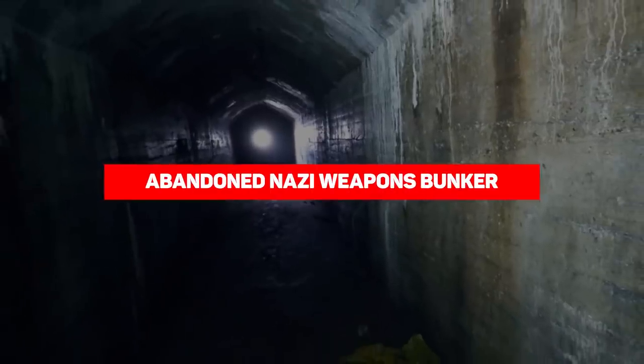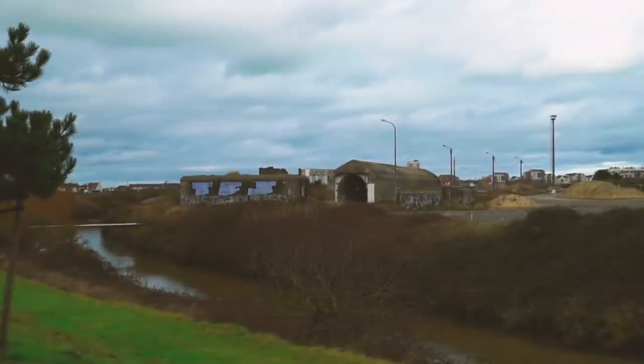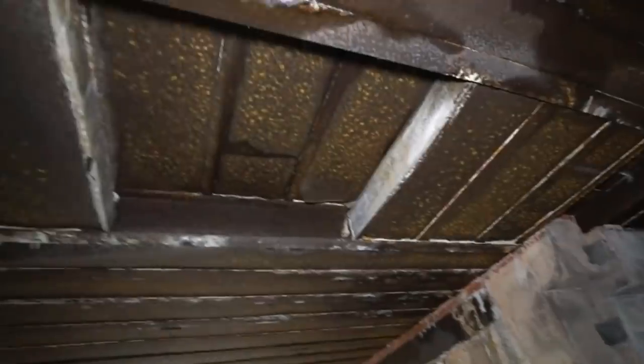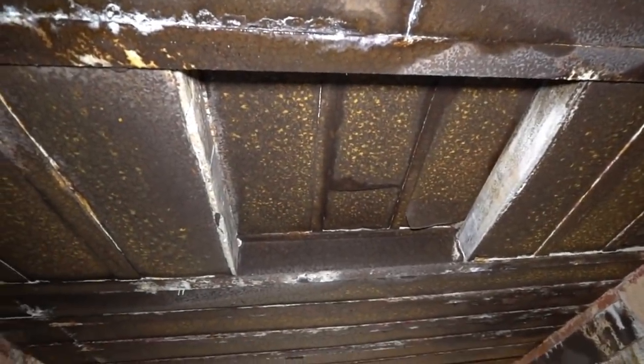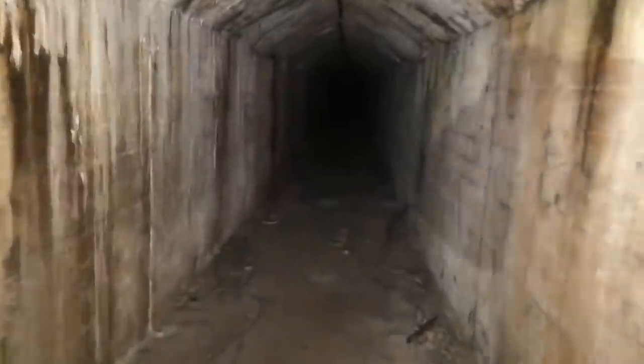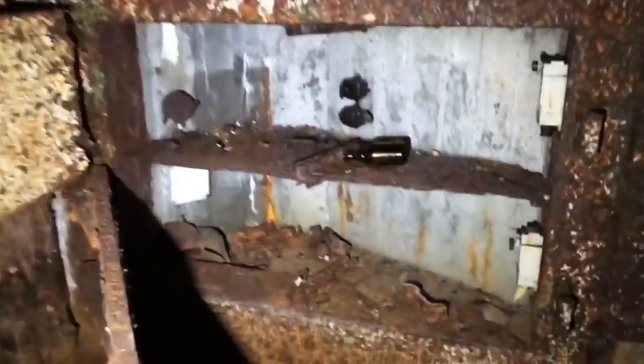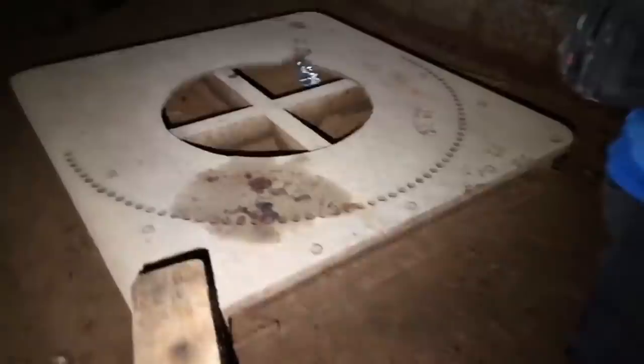An abandoned Nazi weapons bunker. There are hundreds of miles of tunnels beneath the streets of Germany, most of which saw use in World War II for various nefarious missions. While many of these tunnels have been fully explored, some still hold surprises that whet the appetite of urban explorers. One such urban explorer discovered what is believed to be a Nazi weapons testing bunker while investigating a tunnel system in Germany.